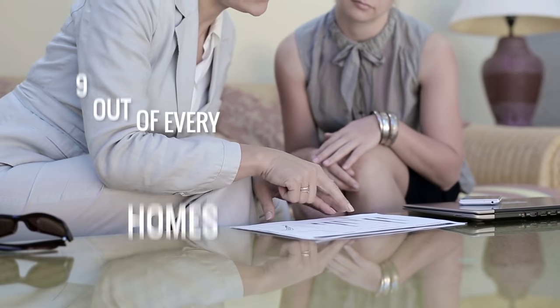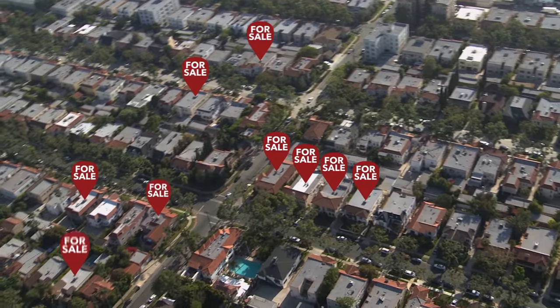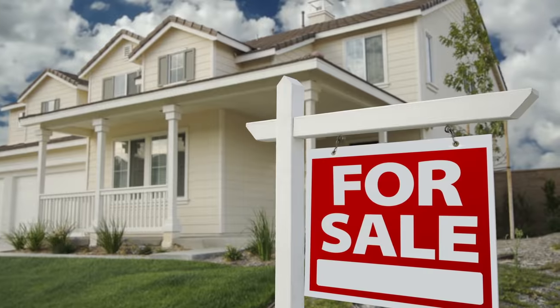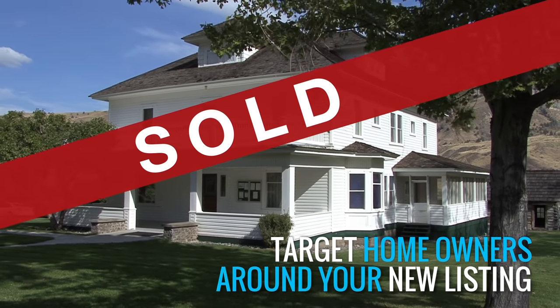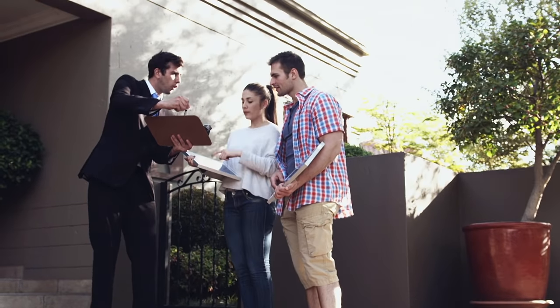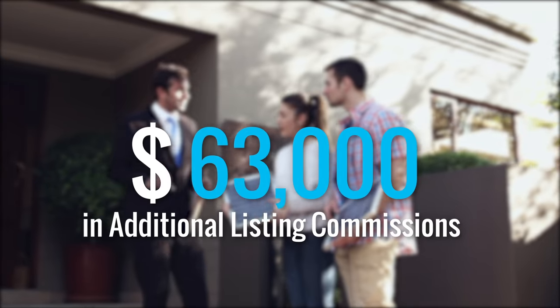According to a recent study by the National Association of Realtors, 9 out of every 100 homes in your neighborhood will be listing in the next 12 months. By leveraging a single listing or just sold property, you can quickly reach out to surrounding homeowners and potentially make $63,000 in additional listing commissions.